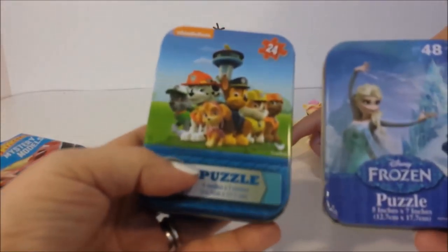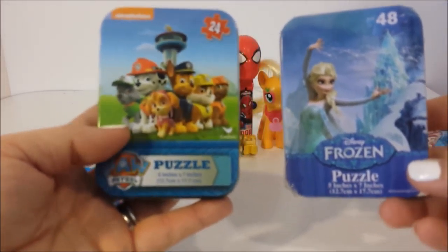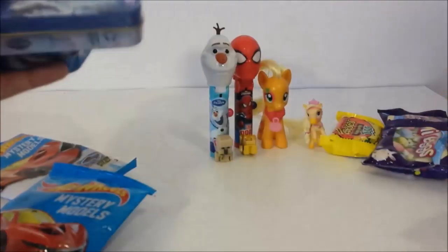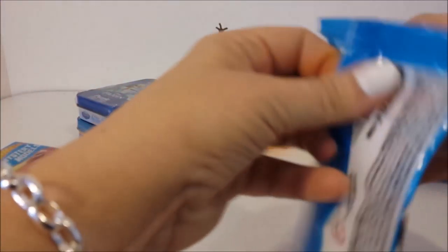Let's not open these puzzles right now because it'll make a mess, but these are some cool puzzles we got in our surprise egg - a Paw Patrol one and a Frozen one with Princess Elsa on the front. So we'll put those back there and now let's open our mystery Moodle.